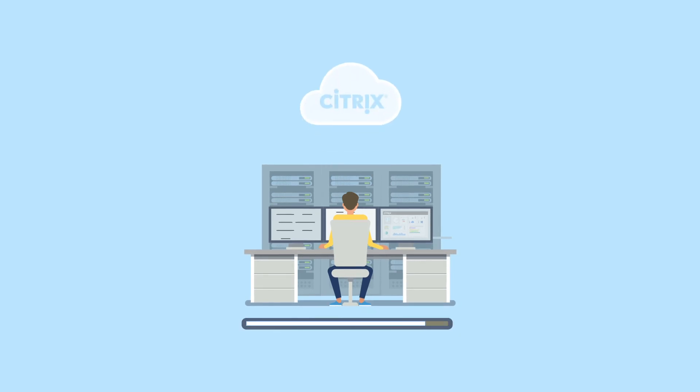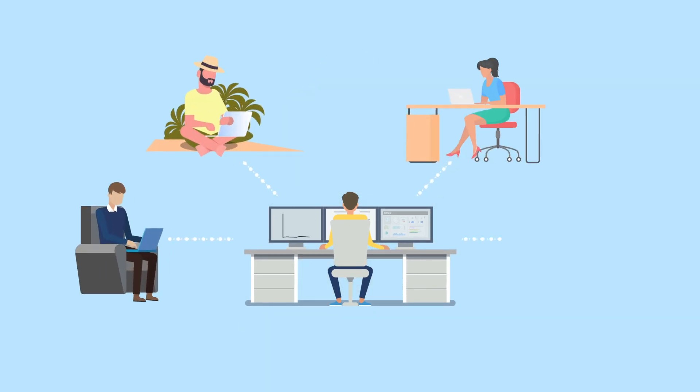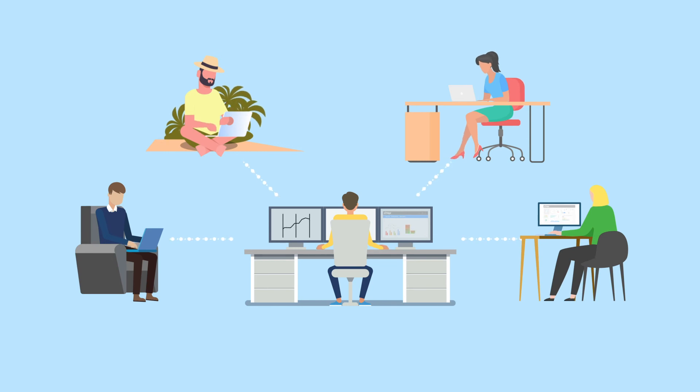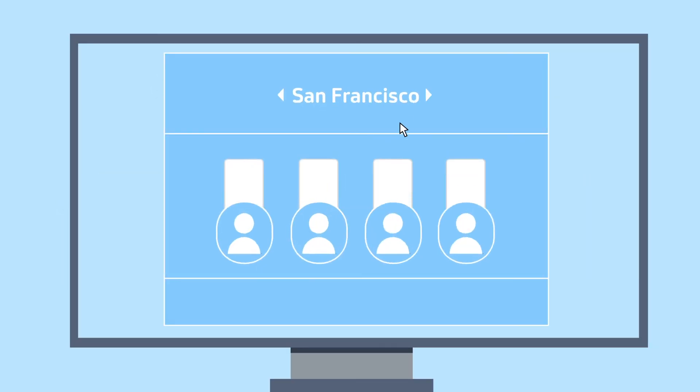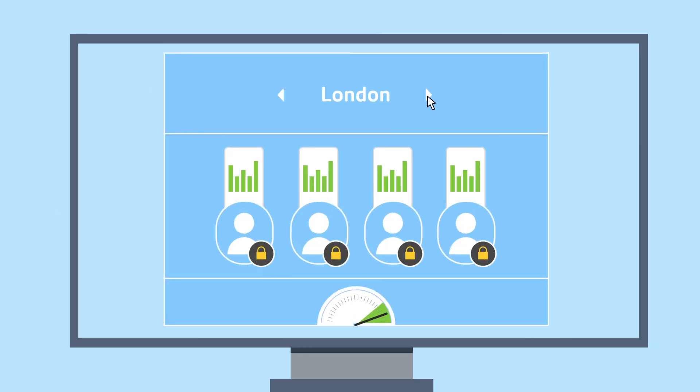And making the move is easy, with tools to simplify your migration while your users work uninterrupted. Even better, with a shared management plane, you'll gain enhanced visibility over your entire environment to strengthen security and optimize the experience across all of your Citrix products.